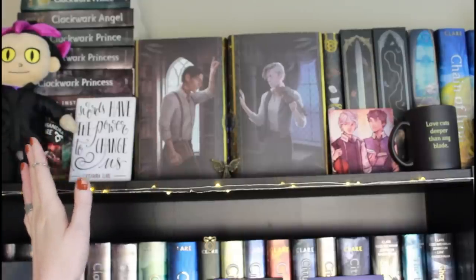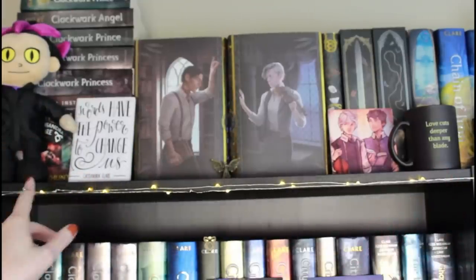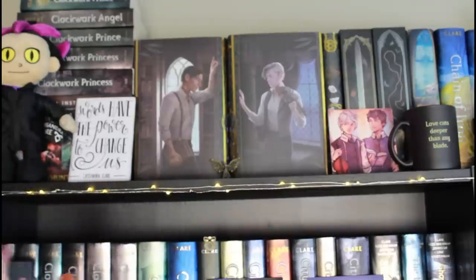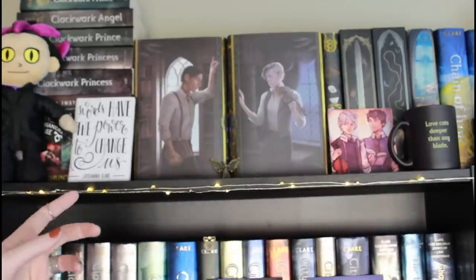Starting from the left-hand side, I've organized this shelf going all the way across to start with the Infernal Devices and Carry On, and end with the Dark Artifices, so it's in order for the series — that's kind of the way that my brain wanted to organize them.